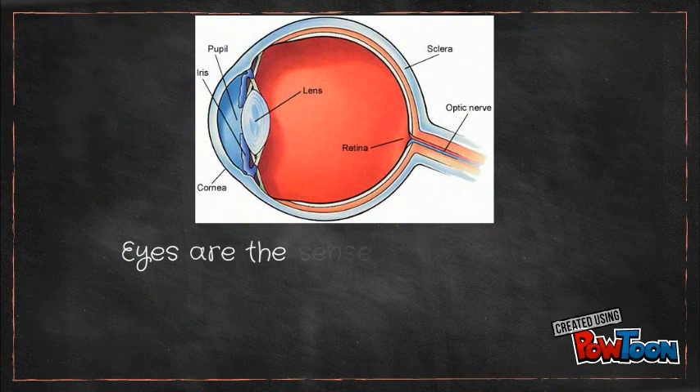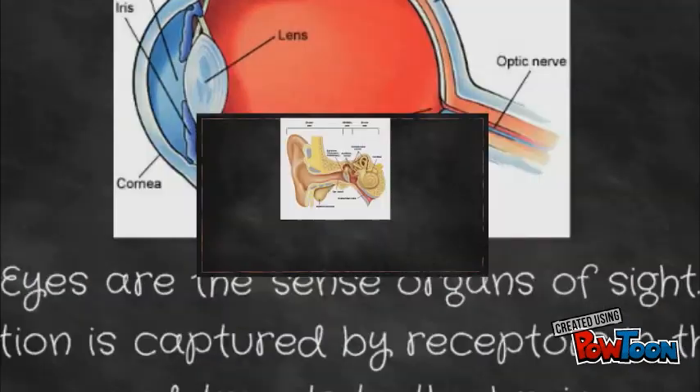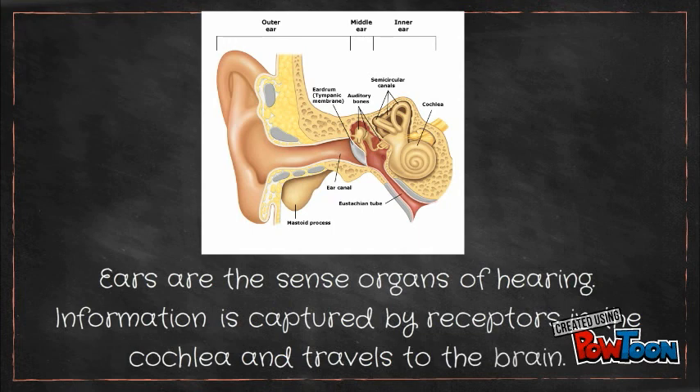Eyes are the sense organs of sight. Information is captured by receptors in the retina and travels to the brain. Ears are the sense organs of hearing. Information is captured by receptors in the cochlea and travels to the brain.